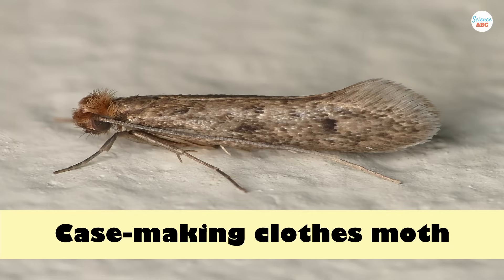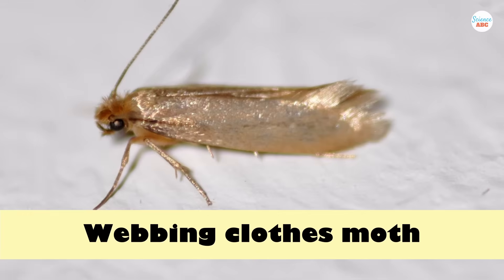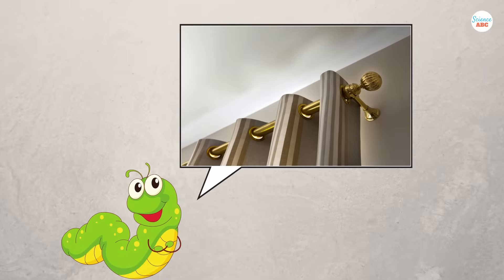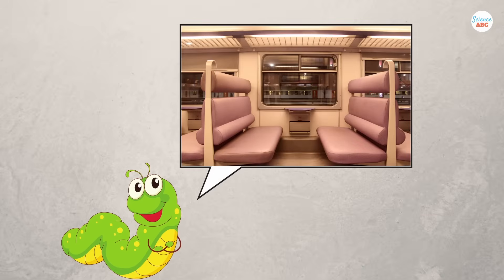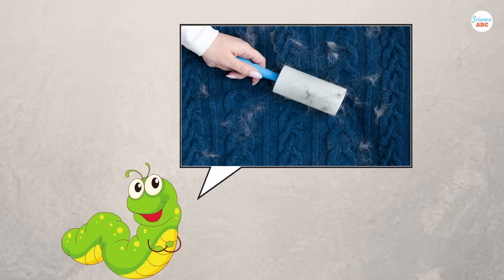Two species — the case-making clothes moth and the webbing clothes moth — are famous fabric eaters. In their larval stages, both are known to eat natural cloth fibers found in clothes, curtains, carpets, bedsheets, and upholstery. They can devour wool, cotton, silk, cashmere, and lint with ease.